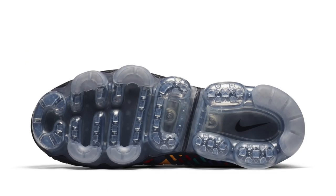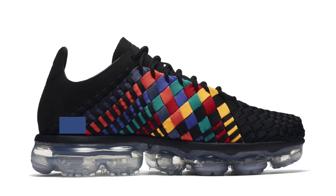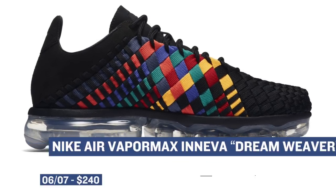To finish out the whole Air Max vibe, there is a version of the Innova and the VaporMax dropping called the Innova VaporMax. These are the priciest of the VaporMax hybrids that I've seen so far, so those will cost you $240. But on the bright side, these do look really dope in that Dreamweaver colorway.